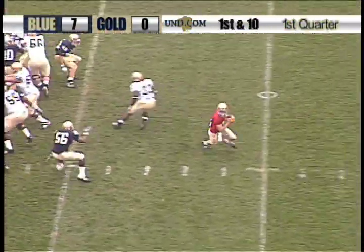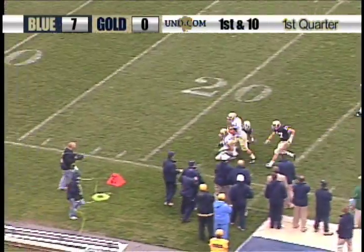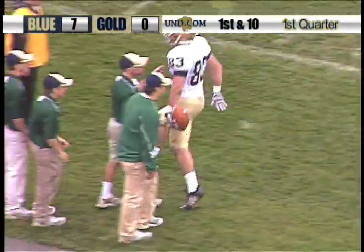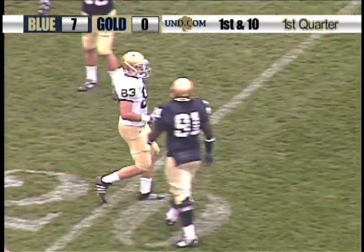This time, as opposed to the shotgun, play action. Oh, nice, nice fake there. Throws it down the sideline to Mike Ragone, who may be lobbying Brian Kelly for Nate Montana to be the quarterback.